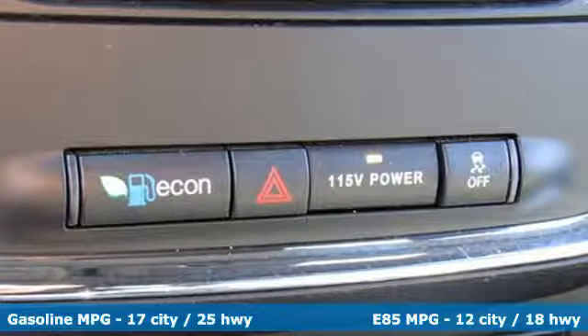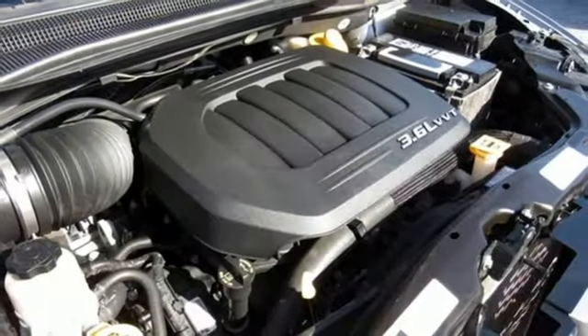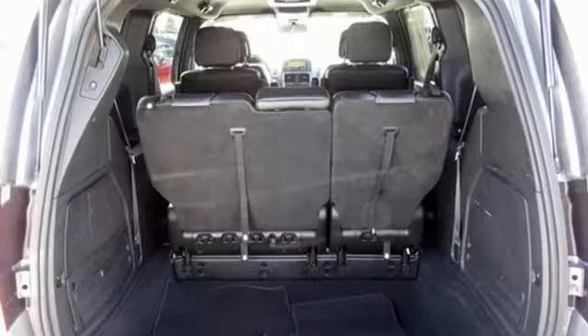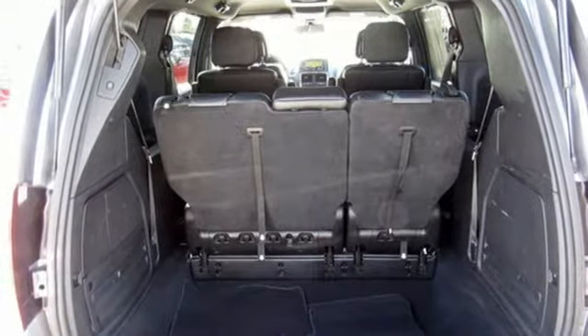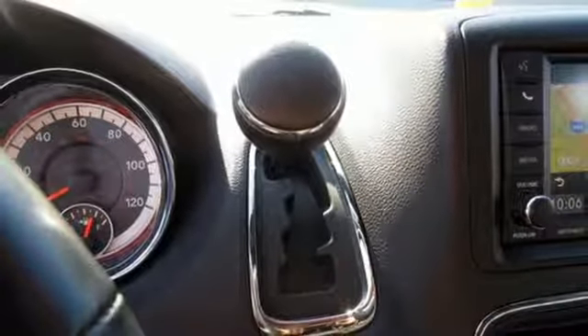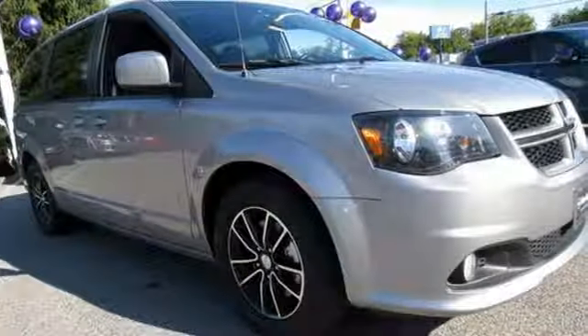Remote engine start, front heated leather bucket seats, streaming audio, auto dimming rear view mirror, external memory control, wireless phone connectivity, dual zone climate control, V6 engine, aluminum wheels, and power heated mirrors.